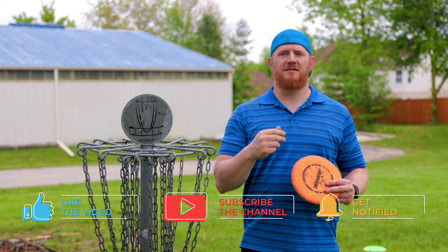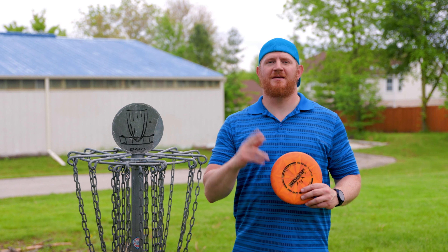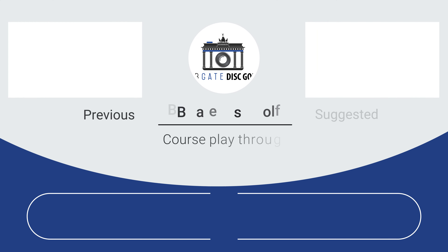All right, that's it — win the playoff hole! My first win on the channel, I'll take it. If you enjoy the content, remember to like, comment, subscribe, and share. We had a great time here today and we'll see you on the next video.